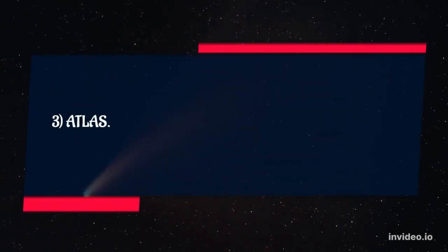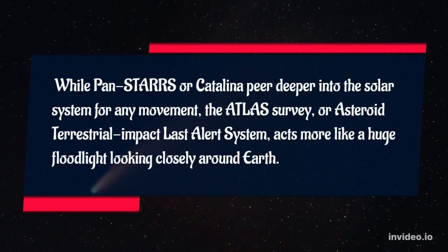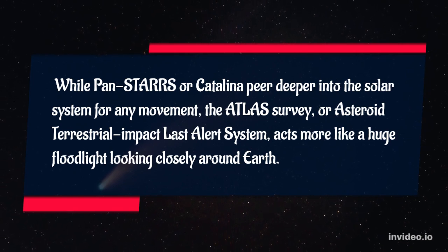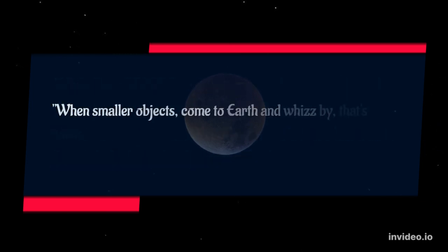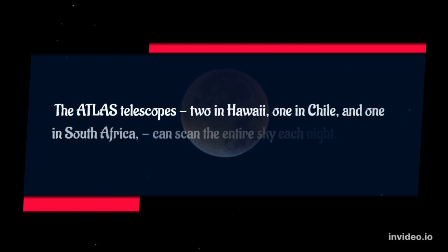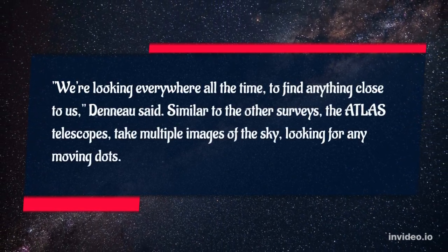3. ATLAS. While PANSTARS or Catalina peer deeper into the solar system for any movement, the ATLAS Survey, or Asteroid Terrestrial Impact Last Alert System, acts more like a huge floodlight looking closely around Earth. When smaller objects come to Earth and whiz by, that's when we see them, said Atlas Deno. The Atlas Telescopes — two in Hawaii, one in Chile, and one in South Africa — can scan the entire sky each night. We're looking everywhere all the time to find anything close to us, Deno said.